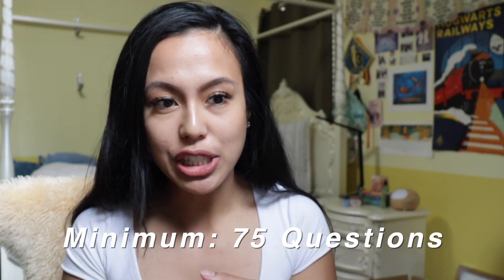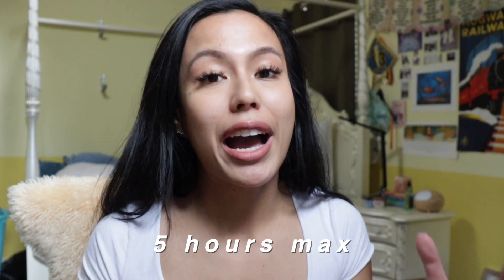The NCLEX-RN has a reputation for being a big and scary test because it literally determines if you can practice or not. As of October 1st, 2020, they changed the test back to 75 questions. There is an experimental section integrated into the test that doesn't count toward your final score. The updated NCLEX has a minimum of 75 questions and a maximum of 145 questions, with five hours to complete it — previously it was six.